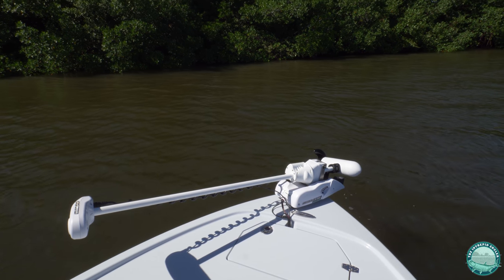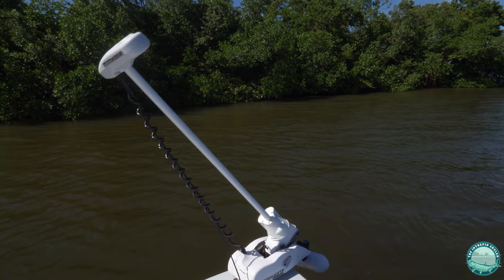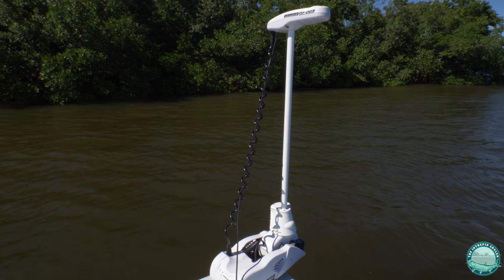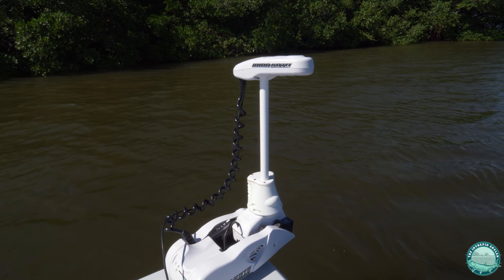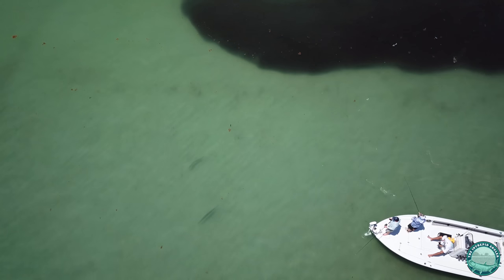For the trolling motor we've got the Minn Kota Altera. It's controlled by a remote and we're able to do an auto deploy, so it's handy — if you're back here working the helm you can auto deploy that trolling motor right from the hip. You can stand back here while your anglers are on the bow casting, giving you full freedom to maneuver and bring the auto deploy back up when you're ready to move to the next spot.